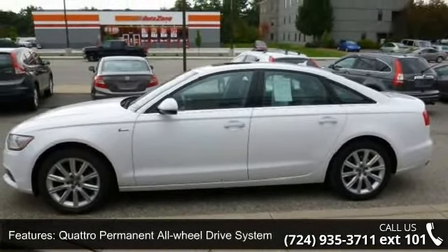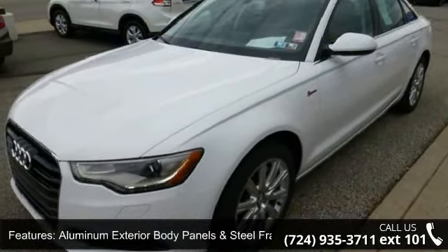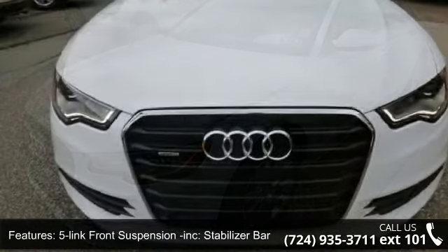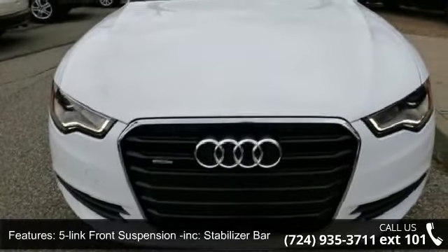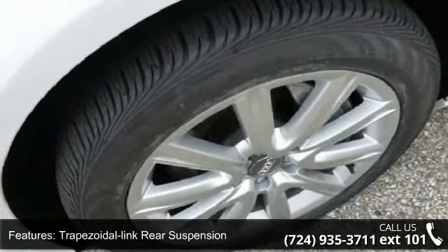Additional features include aluminum exterior body panels and steel frame, 5-link front suspension, stabilizer bar, trapezoidal link rear suspension, servatronic speed-sensitive power rack and pinion steering, and power ventilated disc brakes.